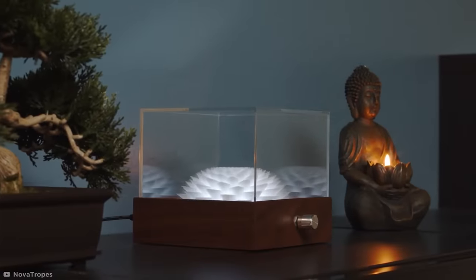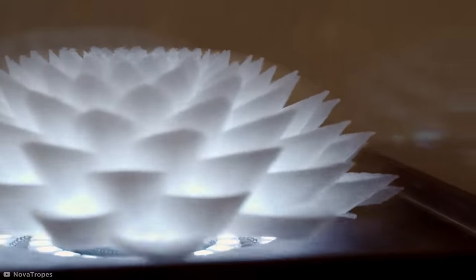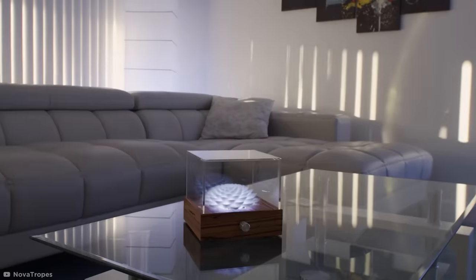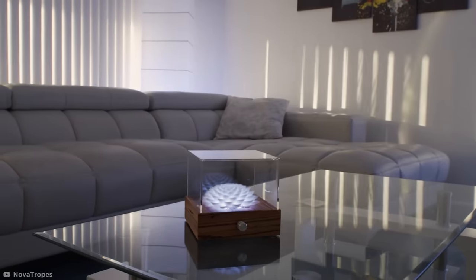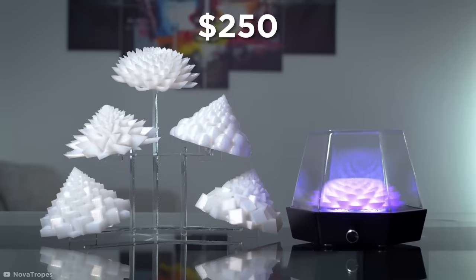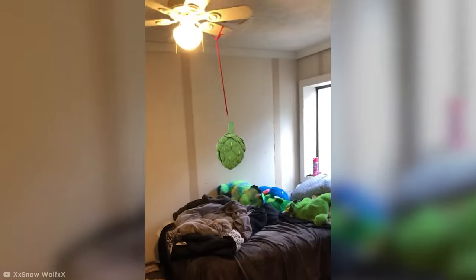When spun beneath a strobe, the frequent, specifically timed flashes reduce motion blur and trick the brain into thinking it's looking at one infinitely spiraling object. The creators of the Novotropes simply replicate this effect artificially, and claim they bring a sense of Zen to a room, with the endless cascade forming a mesmerizing centerpiece. But the one thing that's not so Zen is the price, which starts at a substantial $250 apiece. Maybe I'll just tape an artichoke to my ceiling fan for now.